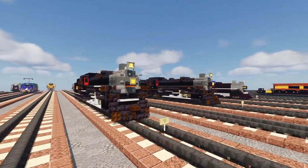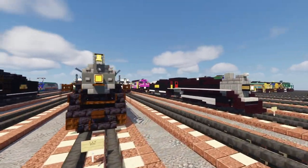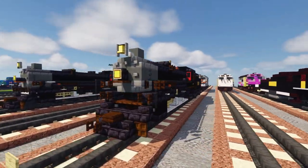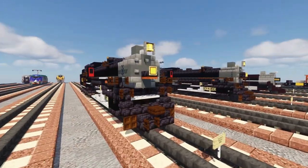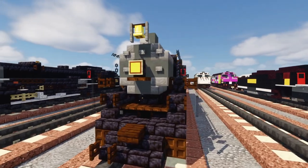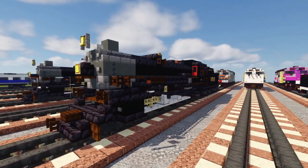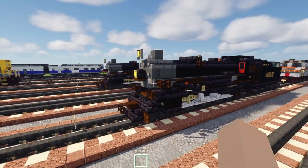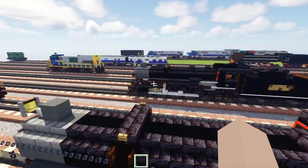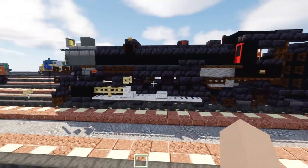Right over here is the Louisville and Nashville J3 class number 1593. What they did for this one is kind of disguise 4501 as an L&N, just to see what that would be like. They made the headlight bigger and turned the white stripes into black.